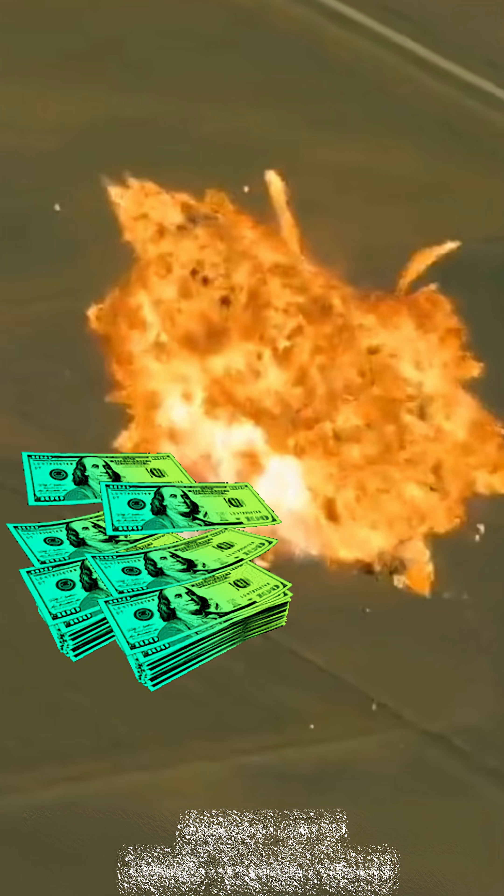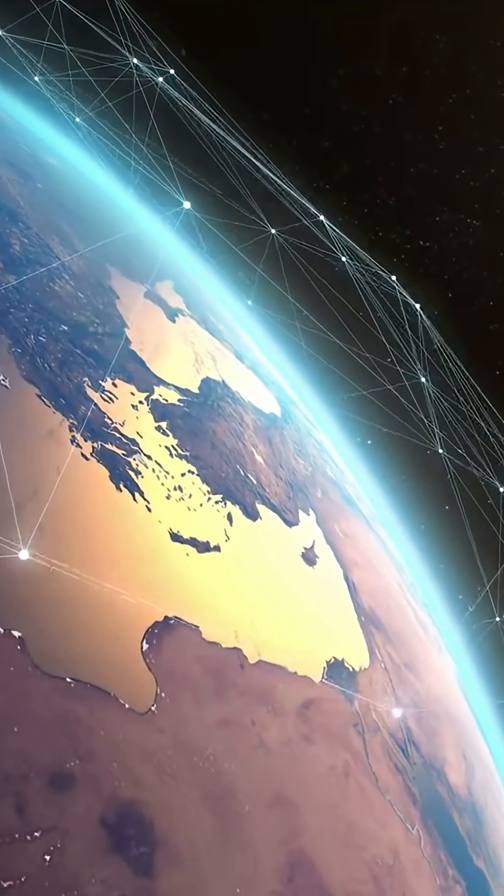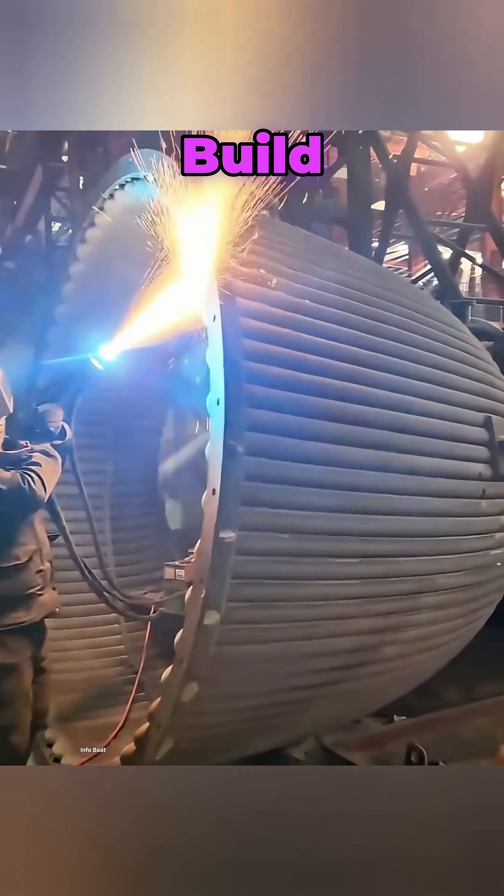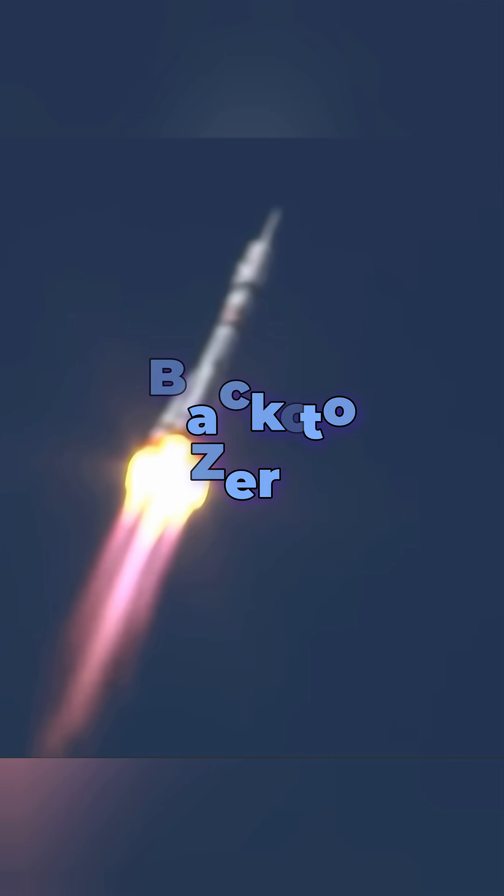The consequences of a failed engine are not just financial. The loss of a rocket can also mean the loss of valuable scientific research, critical satellite communications, or even the lives of astronauts. Traditional engines take months to build, test, and launch. One crack, and it's back to zero.